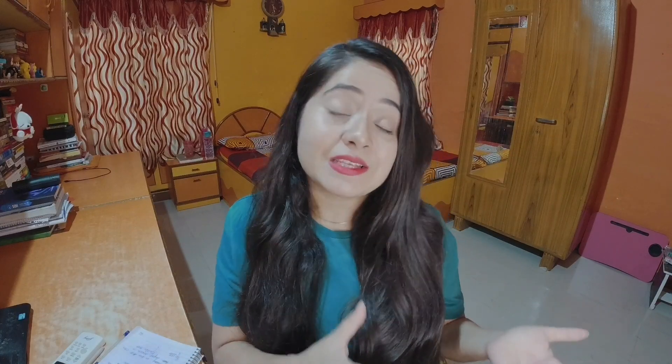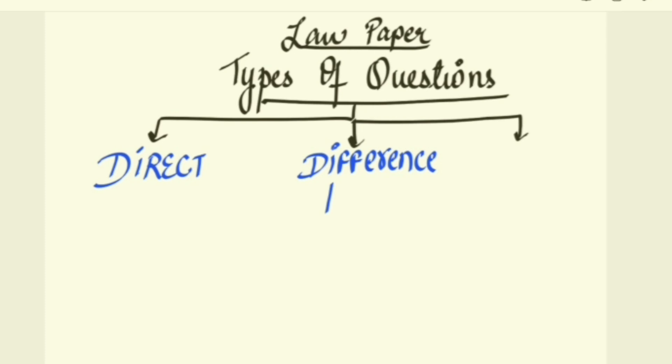The first thing we need to know is that when you talk about your law paper, whether it is CS or CMA paper, the questions that you get are mostly case study based questions. Some of the questions are direct and some of the questions are differentiation based questions also. So let's talk about how you have to write all of these three types of questions.